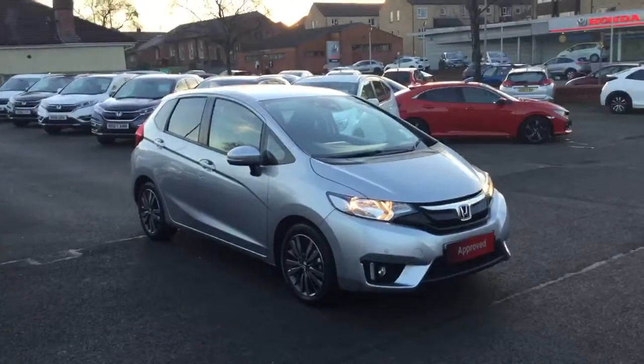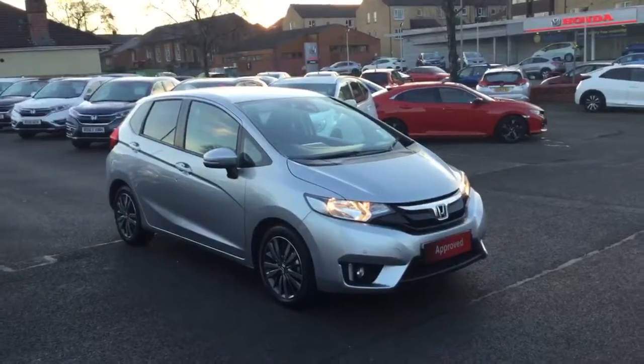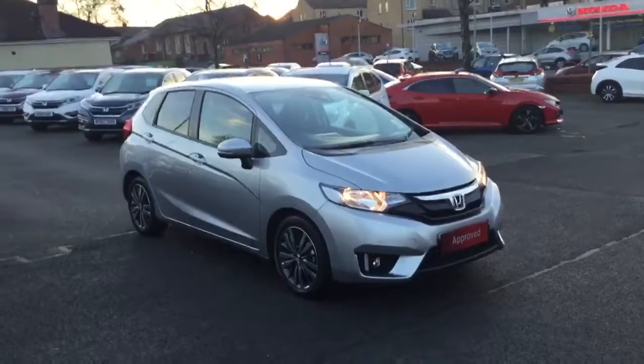Hello, welcome to Greenacre Honda. We'd just like to do a quick video presentation of this 17 reg Honda Jazz 1.3 petrol EX automatic in the metallic alabaster silver.